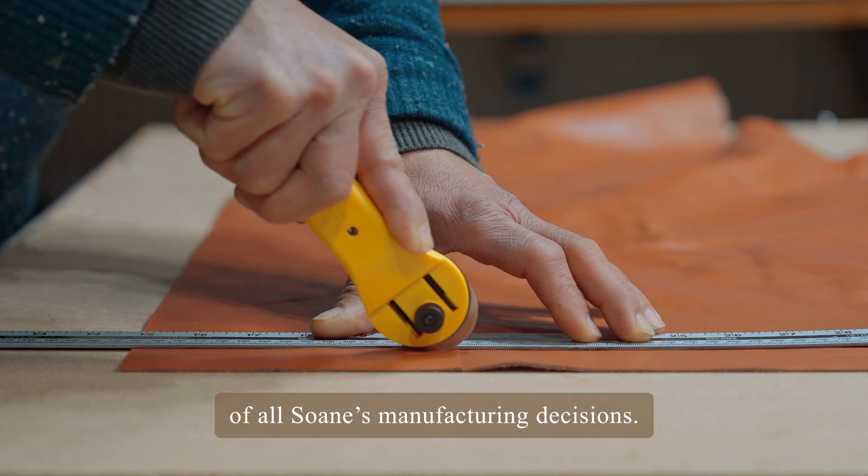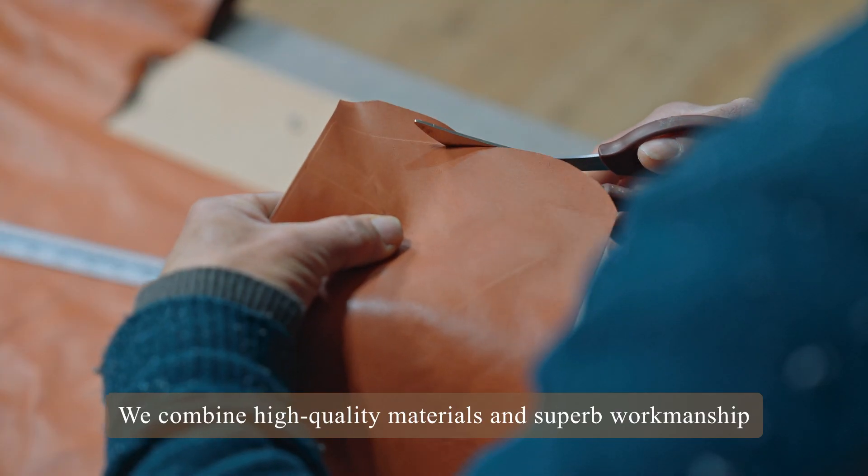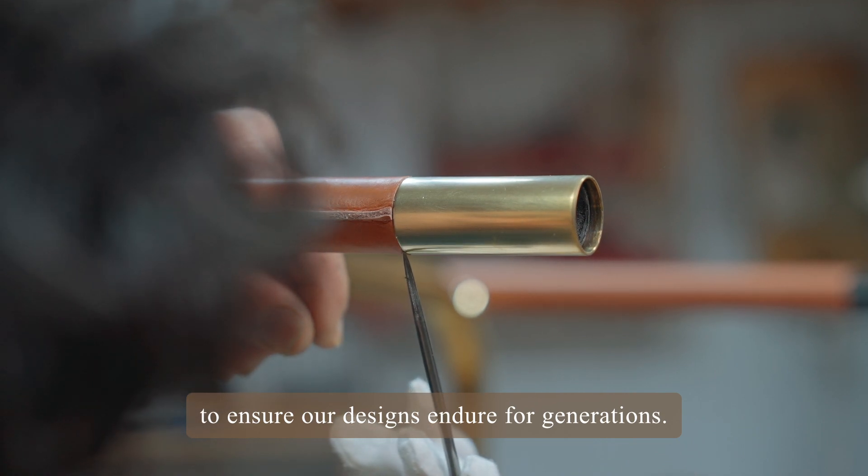Sustainability is at the heart of all Soane's manufacturing decisions. We combine high-quality materials and superb workmanship to ensure our designs endure for generations.